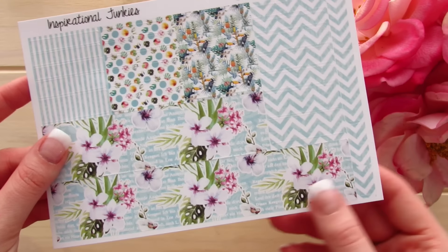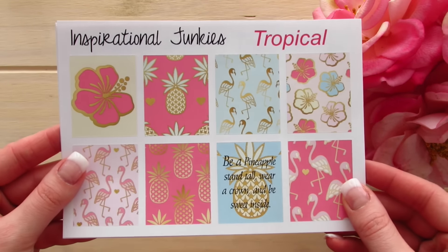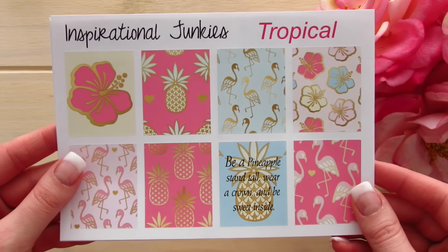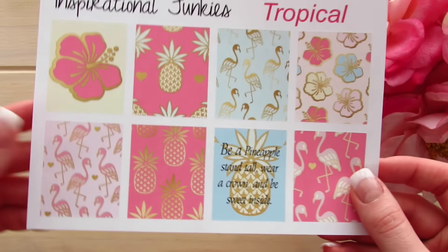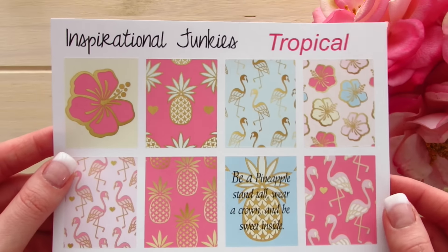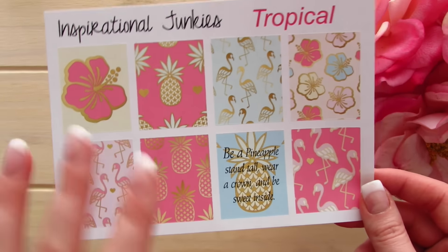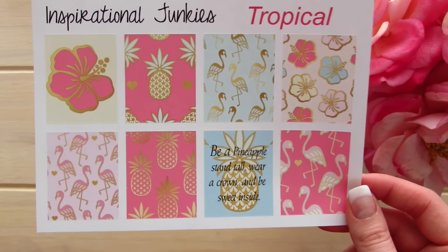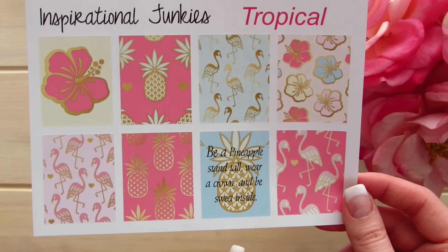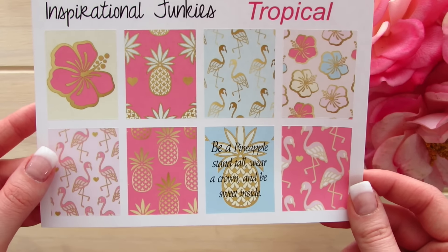The last kit they sent me is their Tropical kit, which is one of their most recent kits. It is just full of positivity and summer vibes — it has the hibiscus, pineapple, and flamingos. I absolutely love it. The quote on it is 'be a pineapple: stand tall, wear a crown, and be sweet inside.'